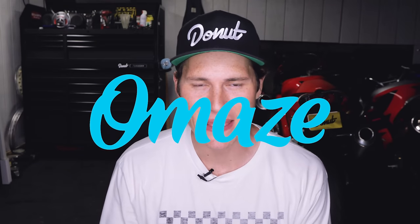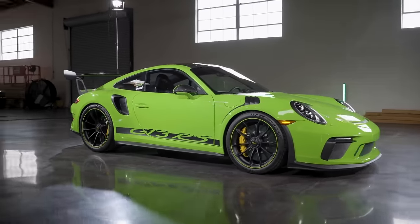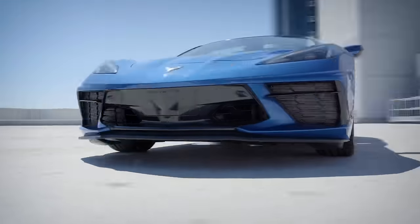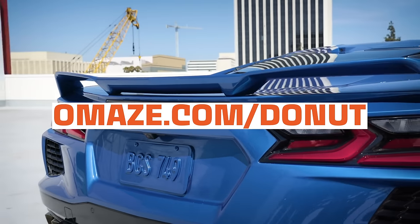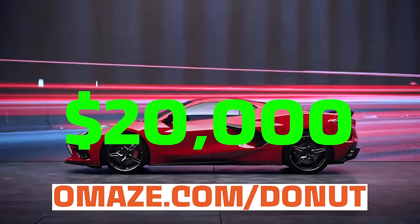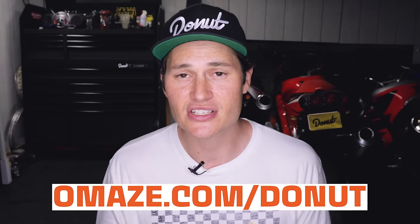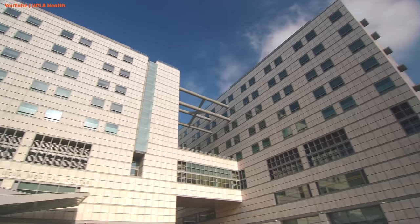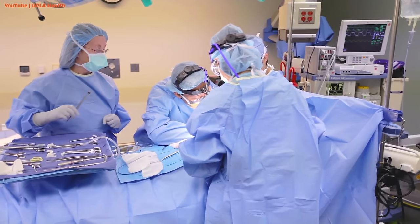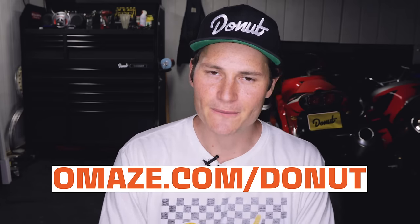This episode is sponsored by Omaze — we've worked with them before to give dream cars away like a BMW M8 Competition Coupe and a Porsche 911 GT3 RS, and now we're giving you the chance to win your very own 2020 Corvette Stingray Z51. Go to omaze.com/donut and enter right now for a chance to win, with taxes and shipping included plus twenty thousand dollars cash. Every donation supports the Ronald Reagan UCLA Medical Center, whose critical work helped save the life of our very own James Pumphrey.